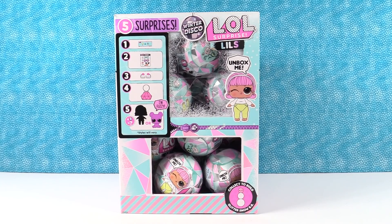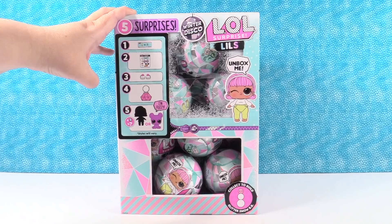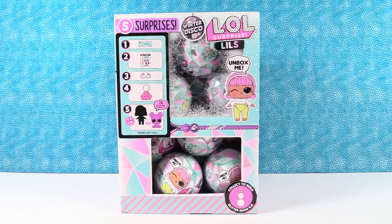Hey guys, it's Shannon and Paul. Today we're here with a full box of the LOL Surprise Lils from the new Winter Disco Collection. Paul and I bought this box and what we want to do today is open half of it today and half in a couple days from now, so you can see everything that comes in one case.